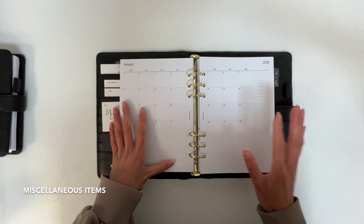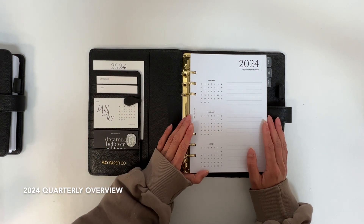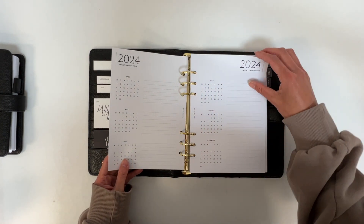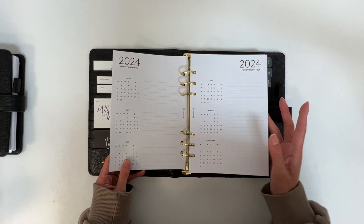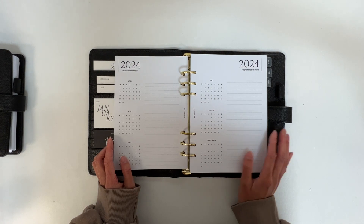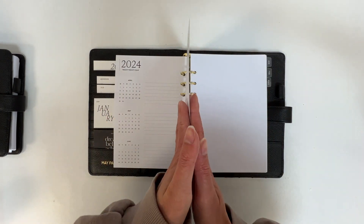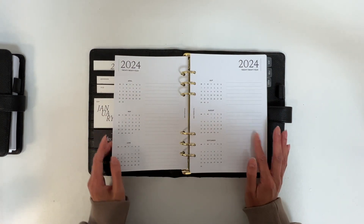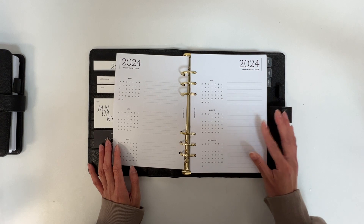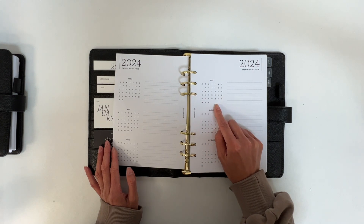Now let's move on to the miscellaneous items. Starting with our quarterly overview: the insert is not separable by months because you have three months to a page, but these are separable into half yearly, so you could keep half a year in your planner at a time. I love using these for goal setting and figuring out what releases or projects I want to focus on for each month, but they're also great for tracking dates. Our transparent teeny tiny dots are also great for highlighting individual dates.